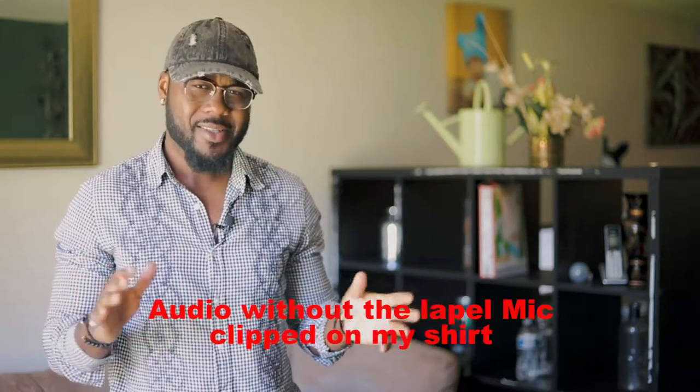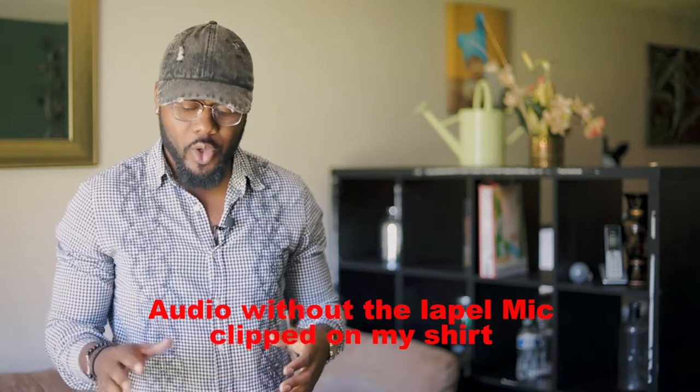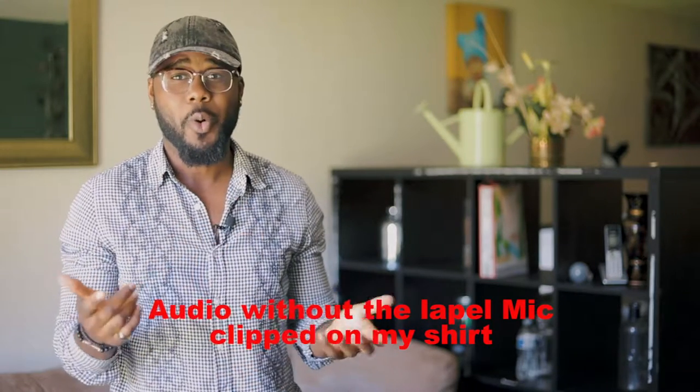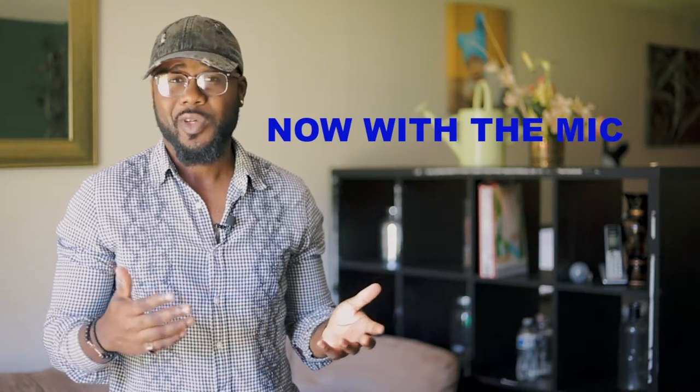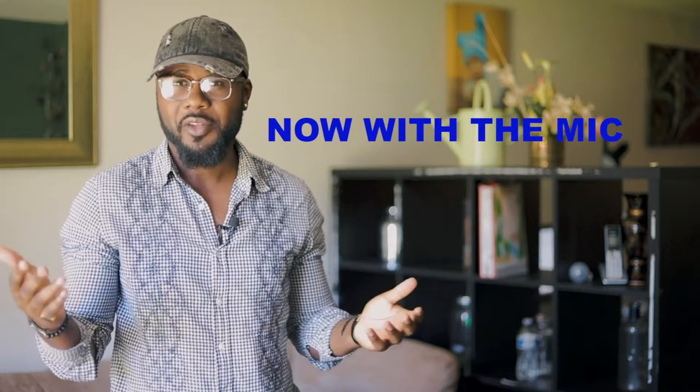Hey guys, welcome back to Red Vision channel, my name is Sifas. Today is a highly requested video — we communicate with our followers and other creatives in the business, and one of the questions we get quite a bit is: what gear do you use, what gear do you take on each shoot, and what gear is necessary for what type of shoot? Today I'm going to go ahead and do a quick review of that.